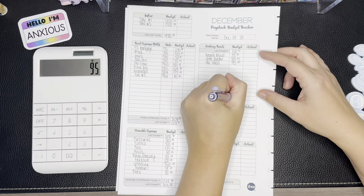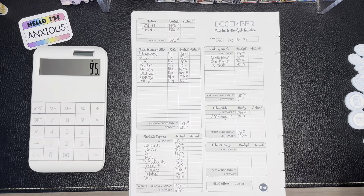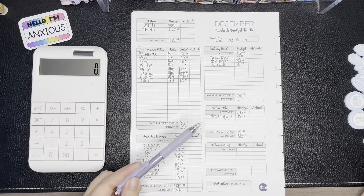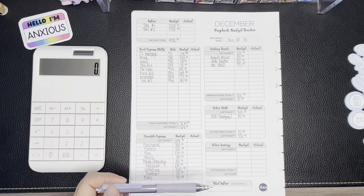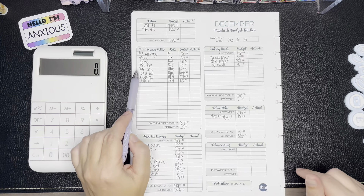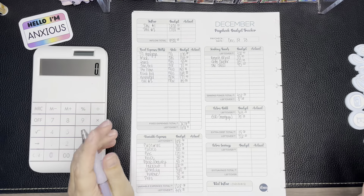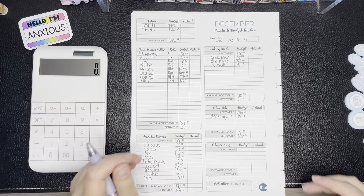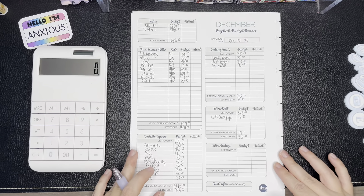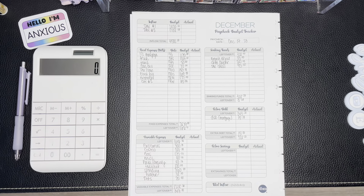That leaves us with zero dollars — giving us the zero-based budget we're looking for! Anything over this income will go to debt and savings. Our current debt snowball target is our personal loan, and our current savings goal is our emergency fund, which we're trying to grow beyond the minimum we have in there.